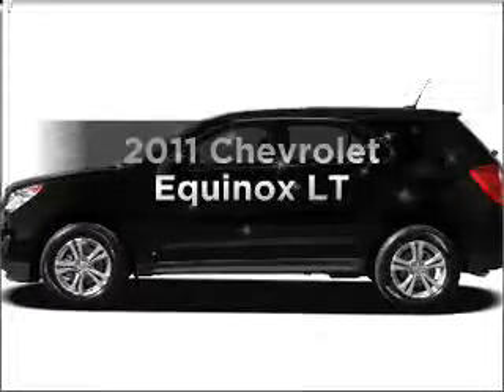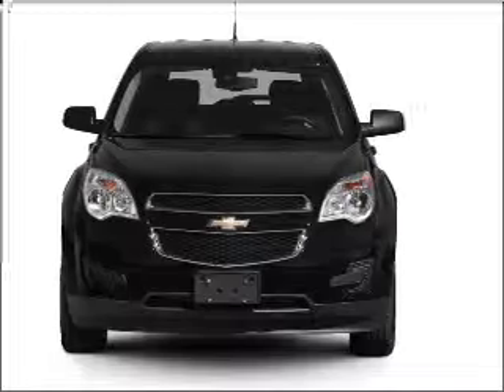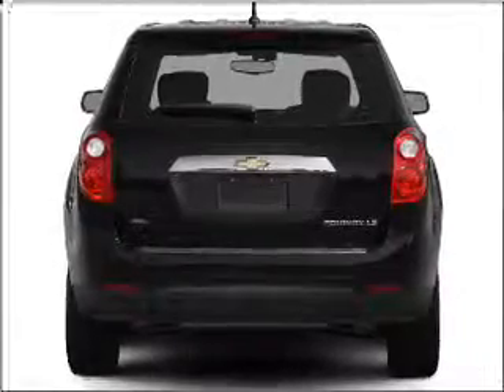Presenting the 2011 Chevrolet Equinox — this is the set of wheels you've been looking for, with an efficient four-cylinder engine connected to a smooth-shifting six-speed automatic transmission. Premium wheels lend a distinctive appearance.